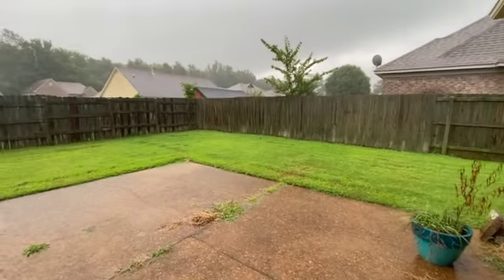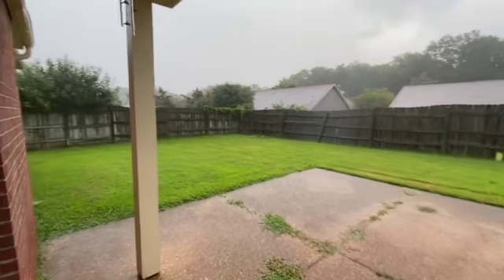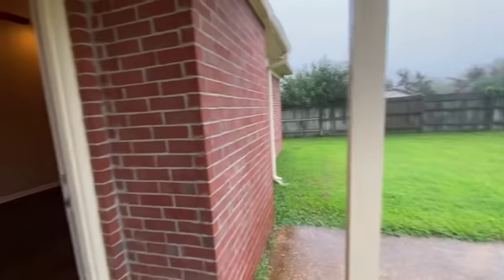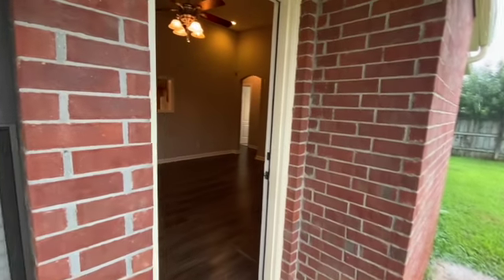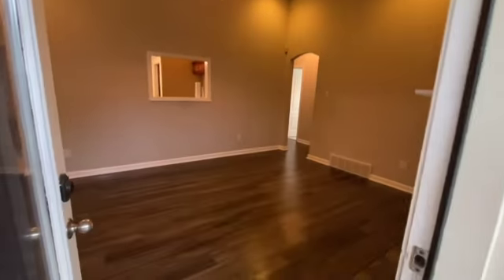The air conditioning unit — although I can't get over to it — is in place. And that concludes this walkthrough at 90 Greer Lane in Oakland, Tennessee. Thank you for watching.